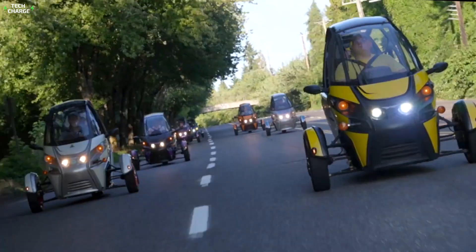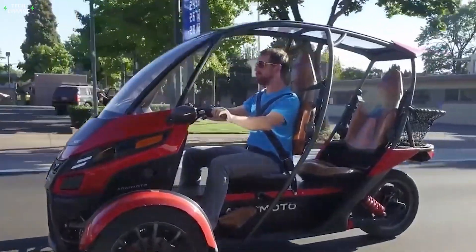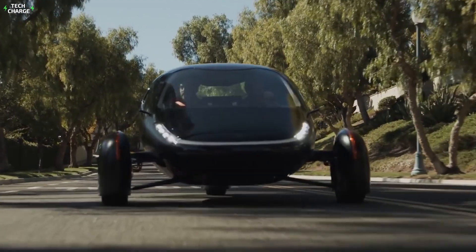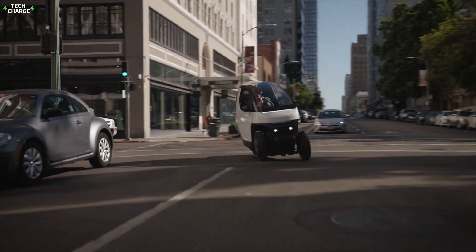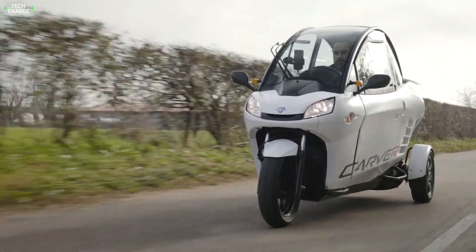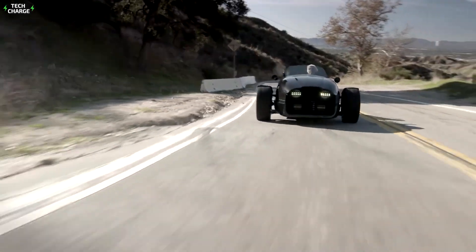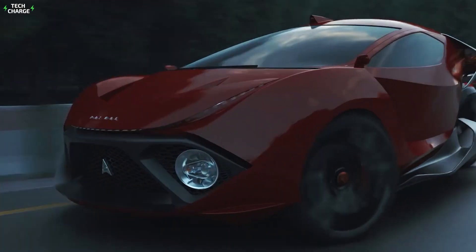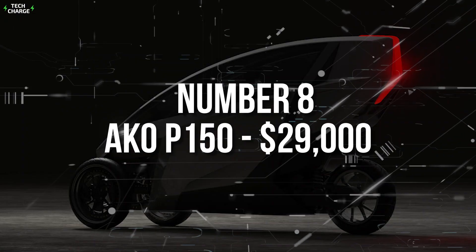Some people are environmentally conscious, others don't like the way gas prices are going. Both groups are looking for alternatives for their conventional internal combustion cars, and all-electric three-wheelers come as the logical solution. Cheap to run, easy to park, and with minimal carbon footprint, these are urban vehicles of the future. Here are some of the cheapest three-wheel electric vehicles to buy.